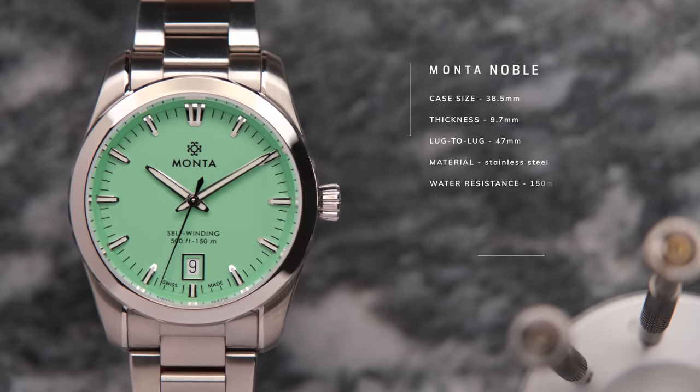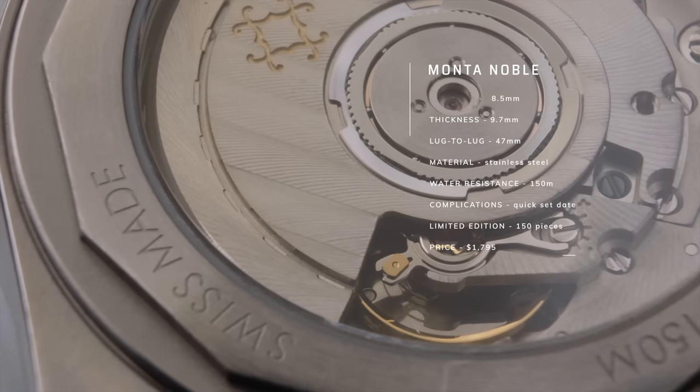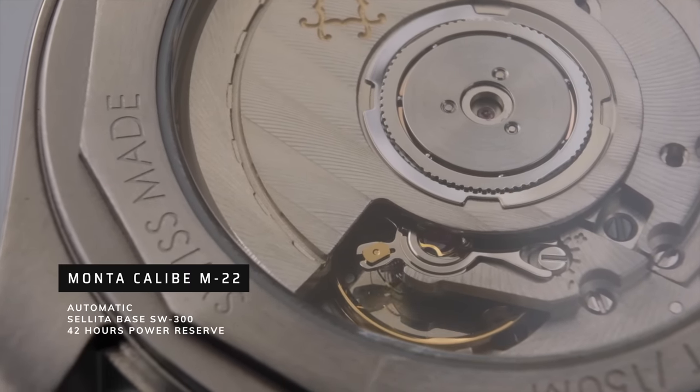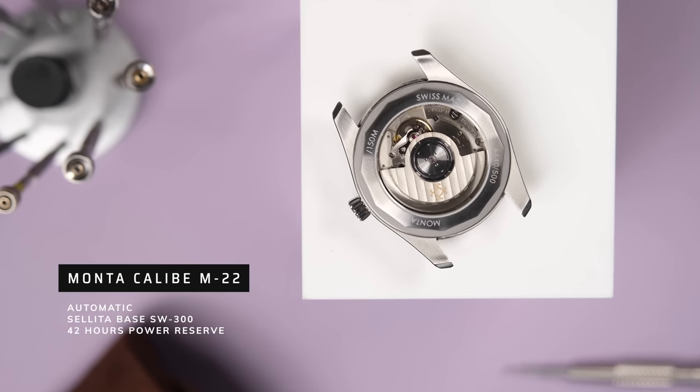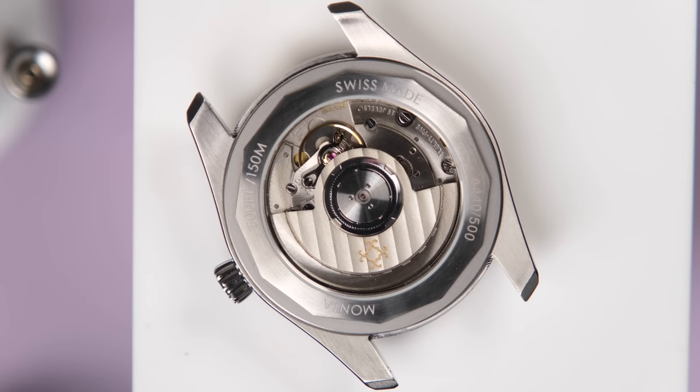The case material is stainless steel and it has 150 meters of water resistance. Flipping this watch around, we have a display caseback showing the Monta Caliber M22 automatic movement, which is based on the Sellita SW300, giving you 42 hours of power reserve. A tried-and-true workhorse movement — absolutely no complaints from me.